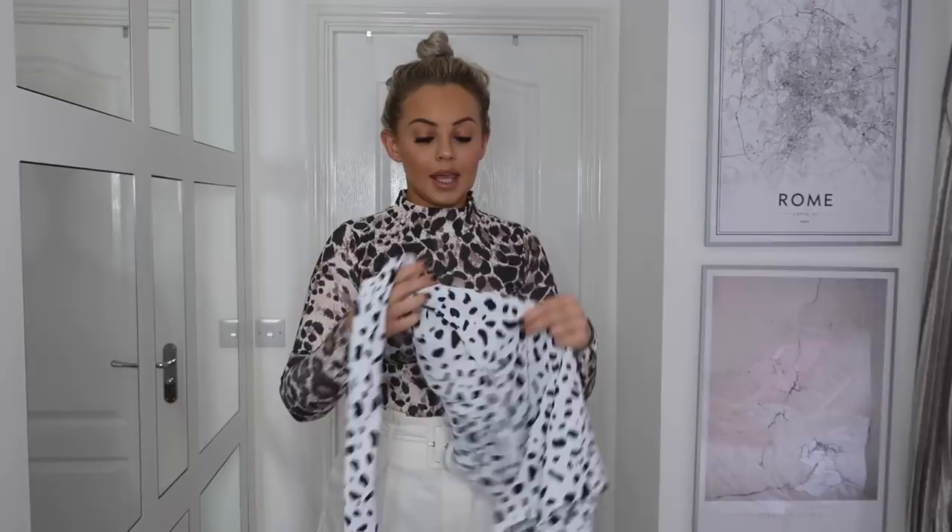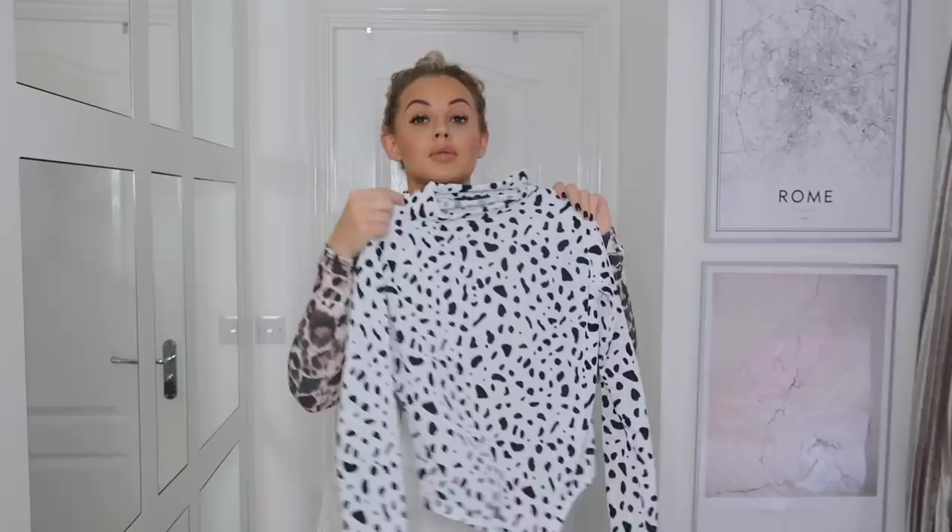How lovely is this Dalmatian print bodysuit, which would also look great with these shorts? I saw this on the Pretty Little Thing website and thought oh my god, I absolutely love that. These bodysuits would also look great with jeans and heels for a more relaxed kind of date night look.